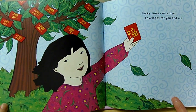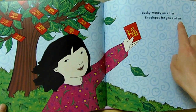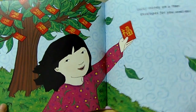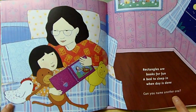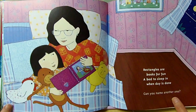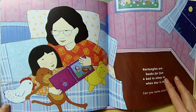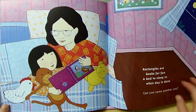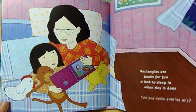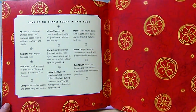Lucky money on a tree, envelopes for you and me. Tree, me. Rectangles are books for fun, a pet to sleep in when they're done. Fun, done. Can you name another one? Can you name it? Okay, and bye-bye everyone.